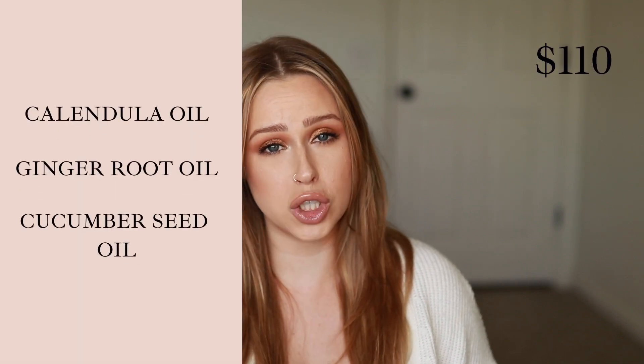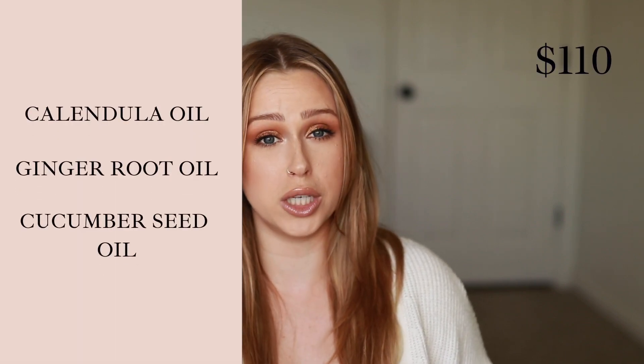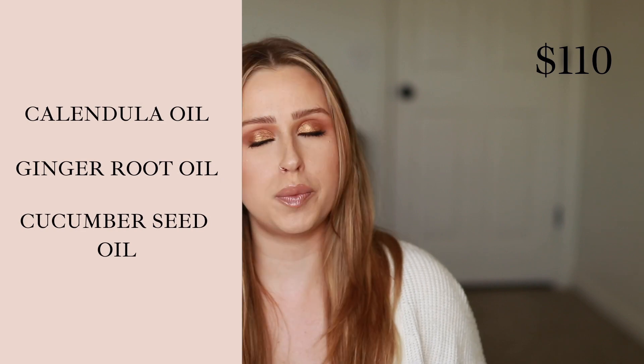The Calm oil has calendula oil, ginger root oil, and cucumber seed oil — basically anti-inflammatory and minimizes signs of damage. I think the Calm oil is a little basic. If you don't have any particular skin concerns and just want to maintain good skin, the Calm oil is your best bet, but for $110 I think going with the Renew or the Clear oil is better.